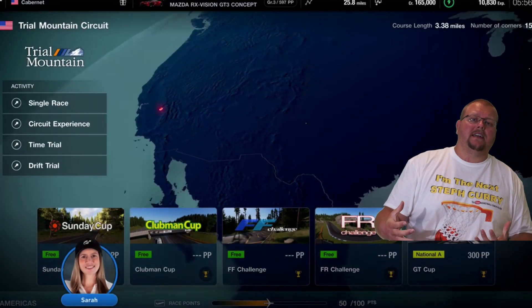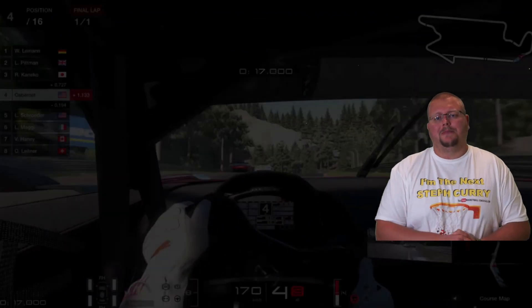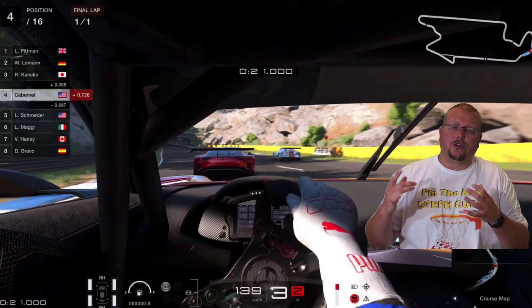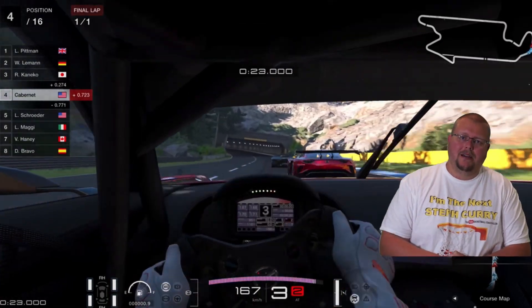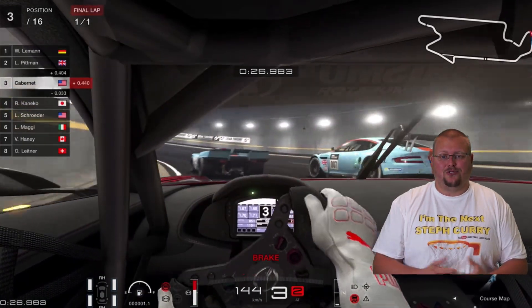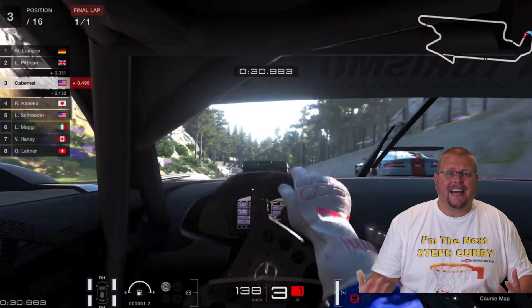I'm super excited. What this means to us is, of course, for the ones who have played Gran Turismo in the past, we get to see those older tracks looking a heck of a lot better. Did you see Trial Mountain in that trailer? What's playing behind me right now? It looks fantastic!